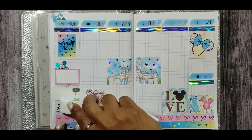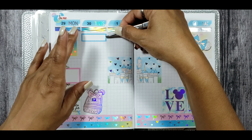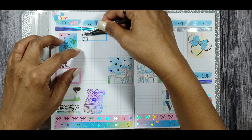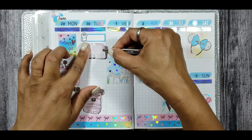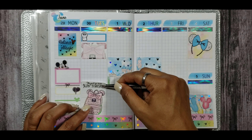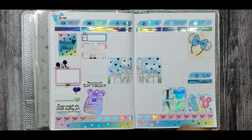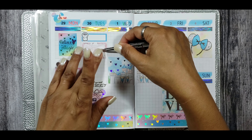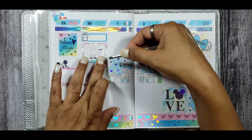Number seven is: which Disney prince would you like to meet in real life? I'll say Prince Naveen from The Princess and the Frog, because I think he would actually be my type — tall, caramel, dark skin complexion, curly wavy hair. And he's a charmer, like he tries to win you over with his charisma. It would definitely be Prince Naveen.